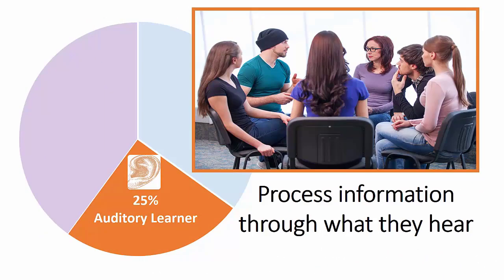The auditory learner, on the other hand, is going to process information through what they hear. They're going to want to listen to the lecture and talk things through. This student loves lecture and enjoys hearing what you have to say. Group discussions and partner shares are both great activities for the auditory learner.